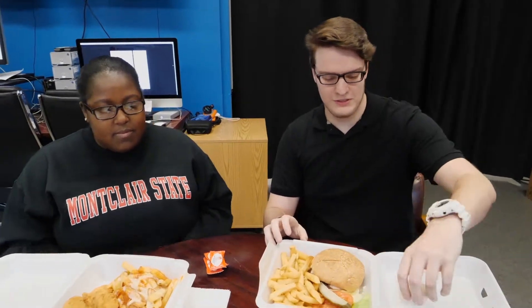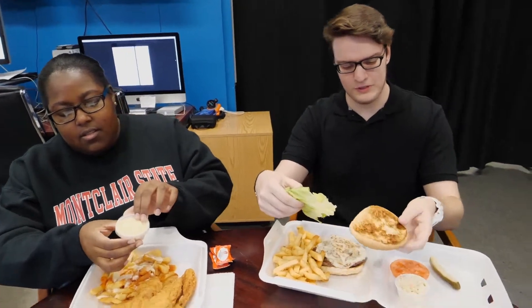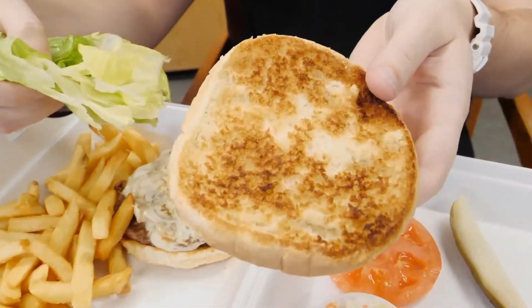So let's dig in. They toasted the buns — makes the burger a lot better.